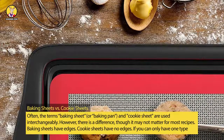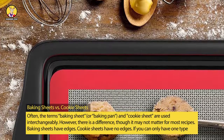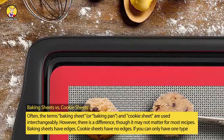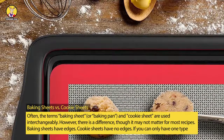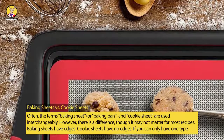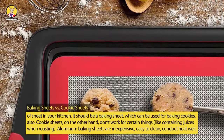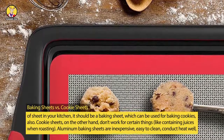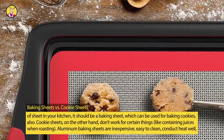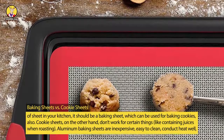Baking Sheets vs. Cookie Sheets. Often, the terms baking sheet, or baking pan, and cookie sheet are used interchangeably. However, there is a difference, though it may not matter for most recipes. Baking sheets have edges; cookie sheets have no edges. If you can only have one type of sheet in your kitchen, it should be a baking sheet, which can be used for baking cookies also. Cookie sheets, on the other hand, don't work for certain things, like containing juices when roasting.